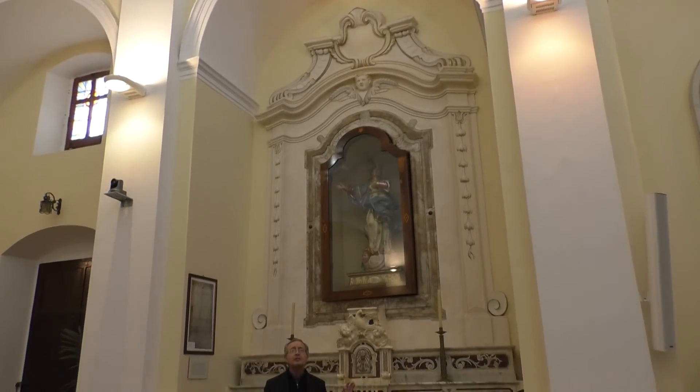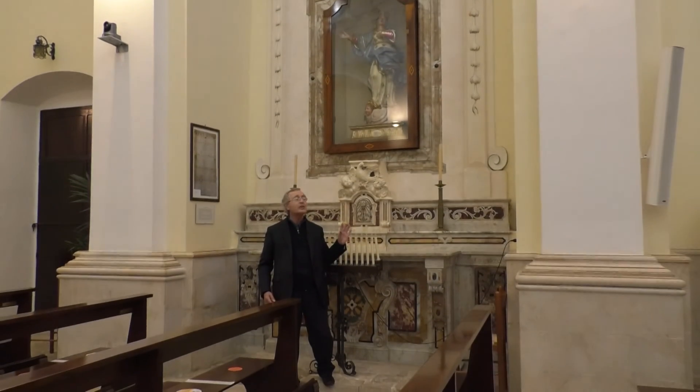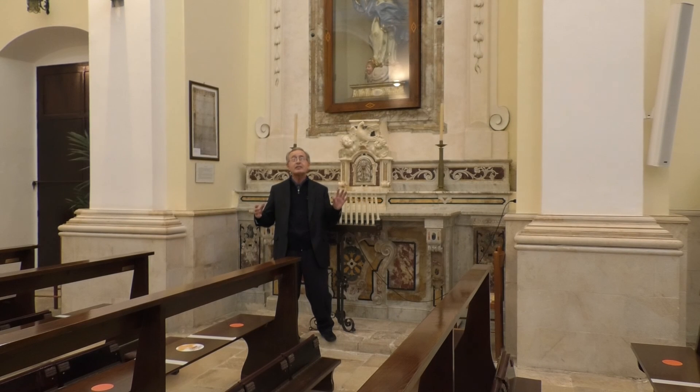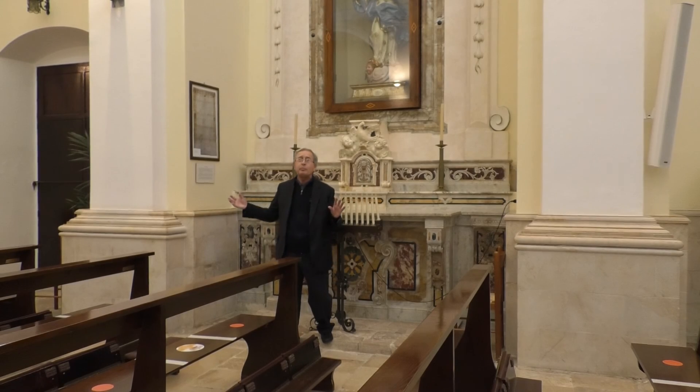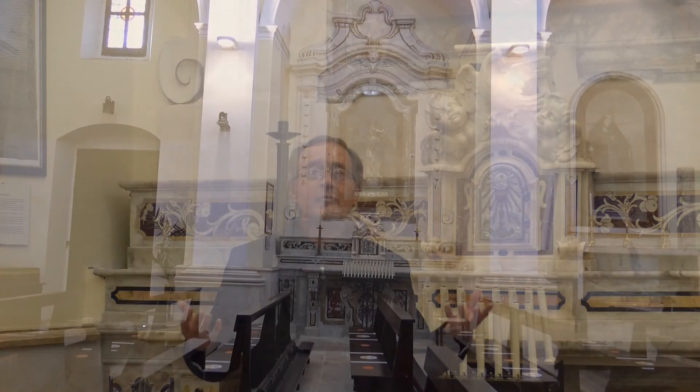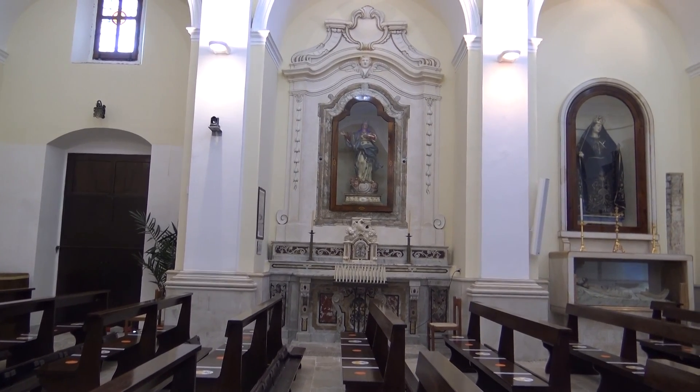Qui ci troviamo di fronte all'altare con il tabernacolo, costruito dall'arciconfraternita del Santissimo Sacramento. Qui abbiamo anche una pergamena; nell'antichità qui celebravano le messe tutti i vari sacerdoti e canonici per il popolo. L'arciconfraternita aveva una funzione non solo religiosa ma anche sociale, perché i membri si aiutavano fra di loro per superare tutte le difficoltà, uniti nella fede e nella carità, anche concretamente per risolvere i problemi delle famiglie nella vita quotidiana.